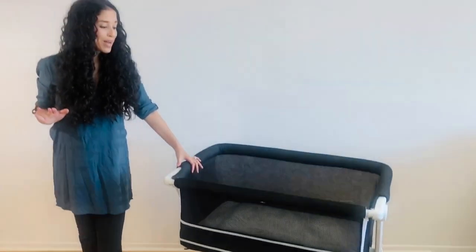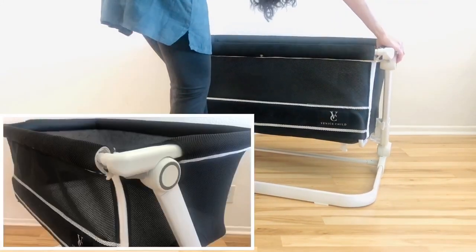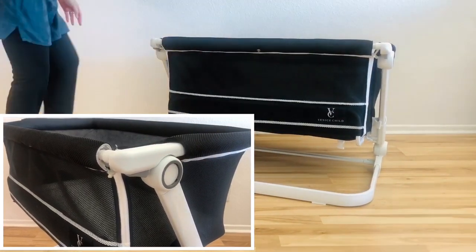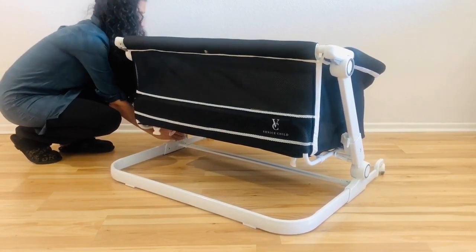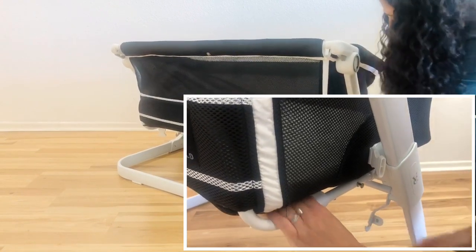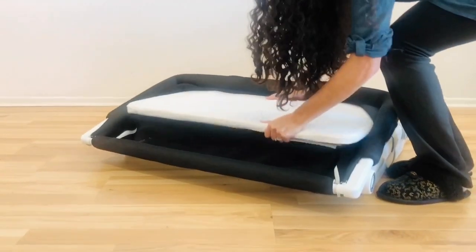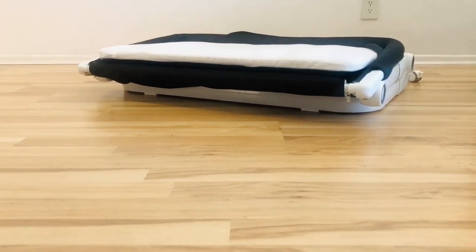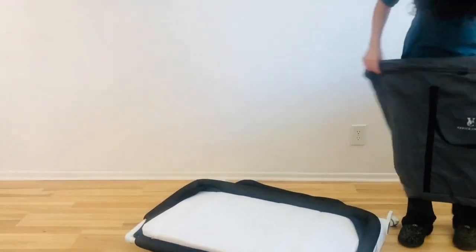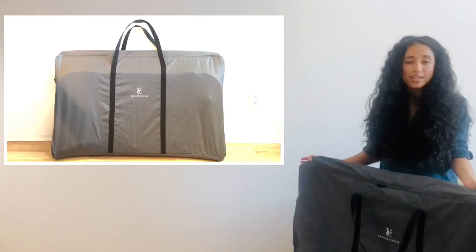I really love that ease — one less thing to worry about. To collapse it, it's super simple. Bring it back down using those buttons, then there's a button on each side — push those in — and a little latch hook on each side. Undo the latch and push the bottom button and you can see it collapse. Pull out the mattress and it folds really nice and flat. It does come with a travel case, which is great for travel or for storage in a small space — slide it under your bed, behind the couch, or in the closet.